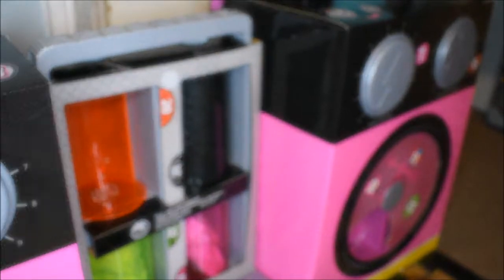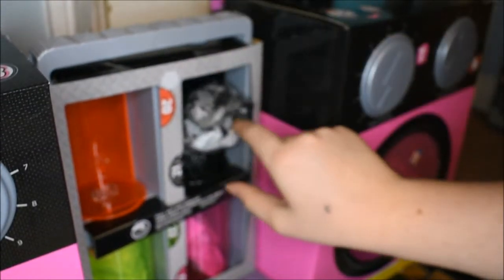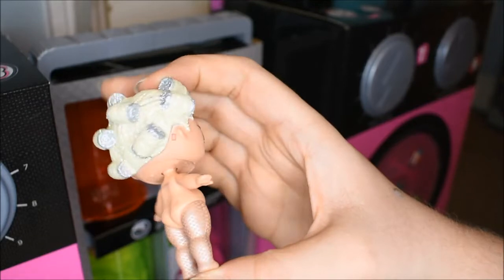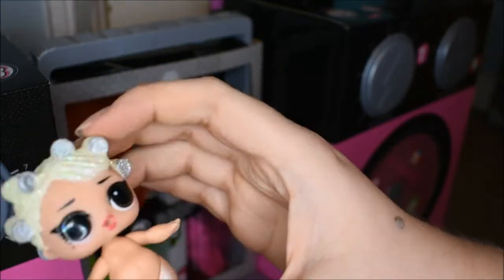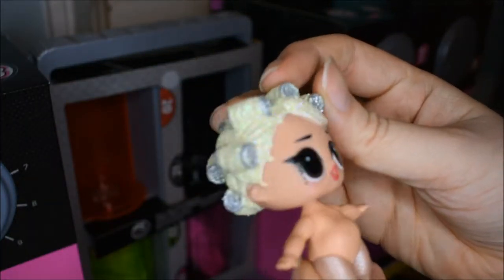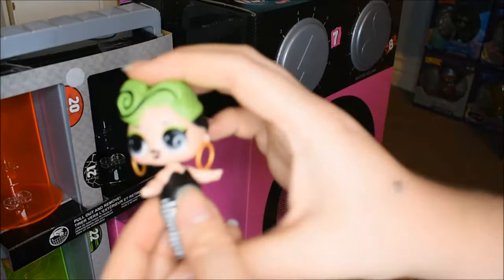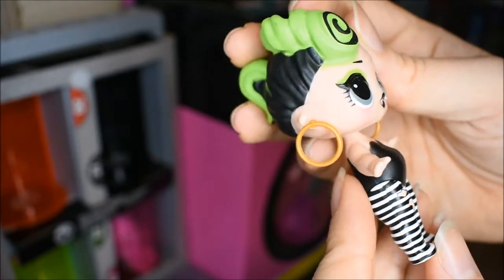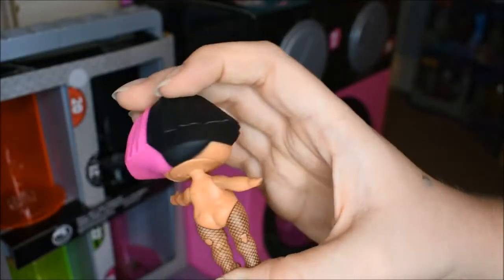Door twenty one — oh my god she has glittery hair, my absolute weakness! This is Goo Goo Queen. I love the hair. Oh my god I think I like this one. Her paint job is pretty decent. Now for number twenty two — this is Baddie. She has earrings which is really cool. Her paint job is actually really good. And then the final one is Metal Babe — I don't like her as much. I don't think her hair really matches the style, but her face is cute.